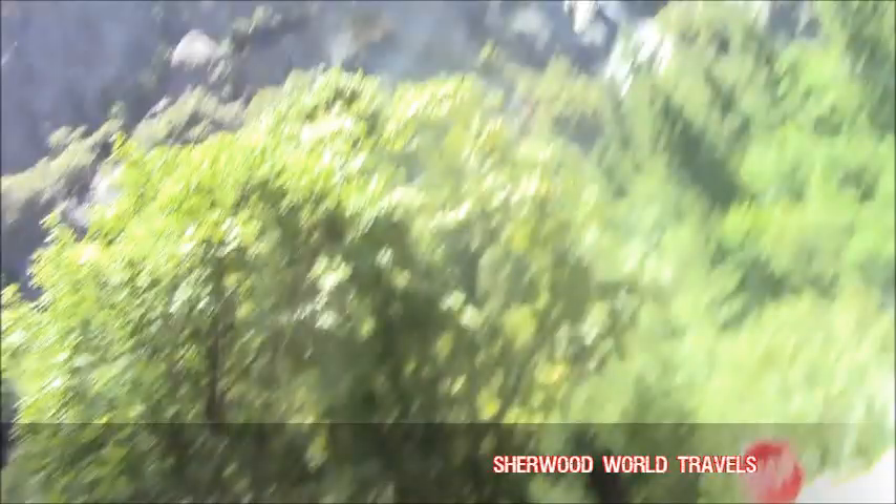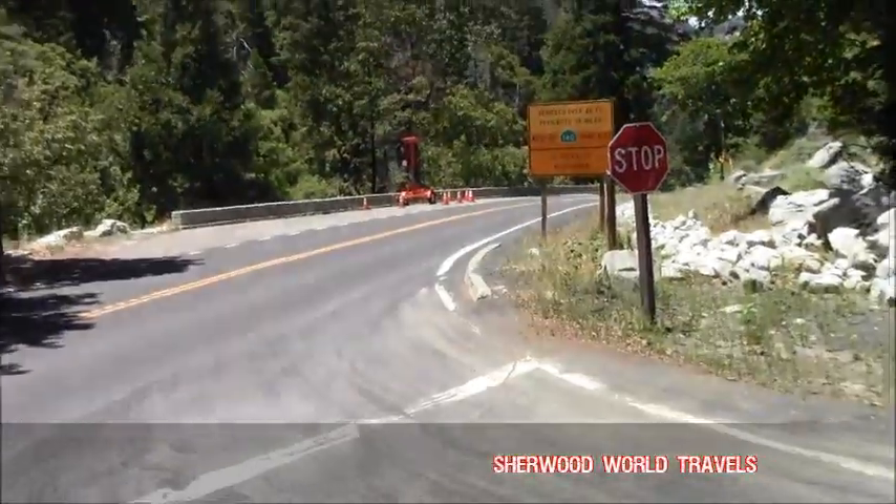Look to the left — see this staircase? Watch the water rushing down. This is called the 140. To the right is the Western Gate. In front of you is the Merced River.